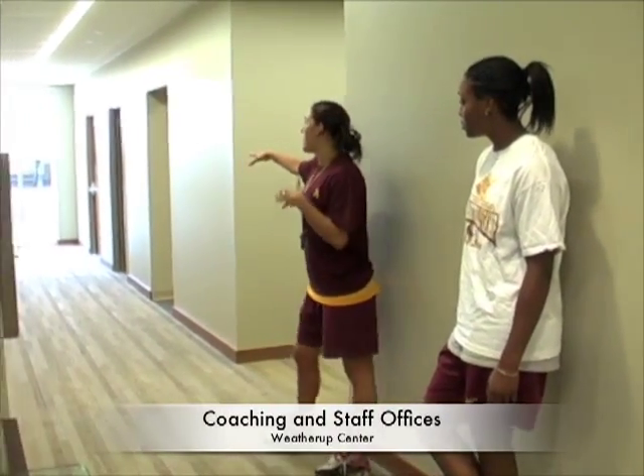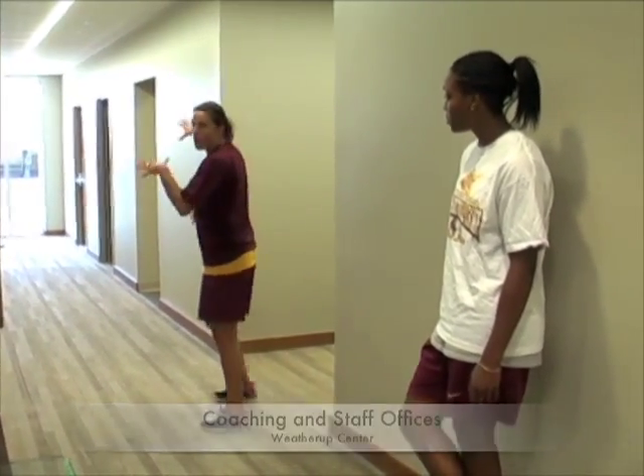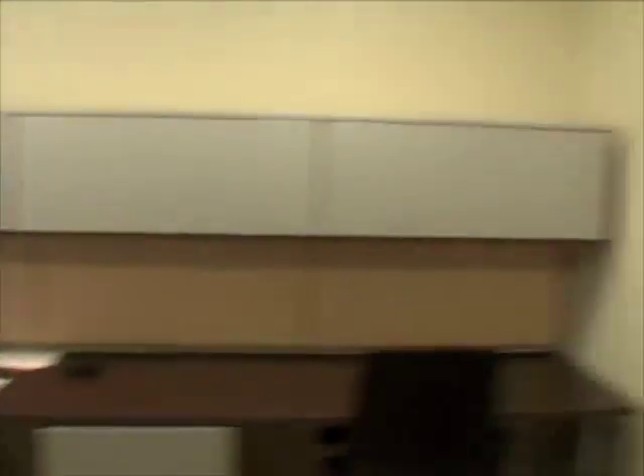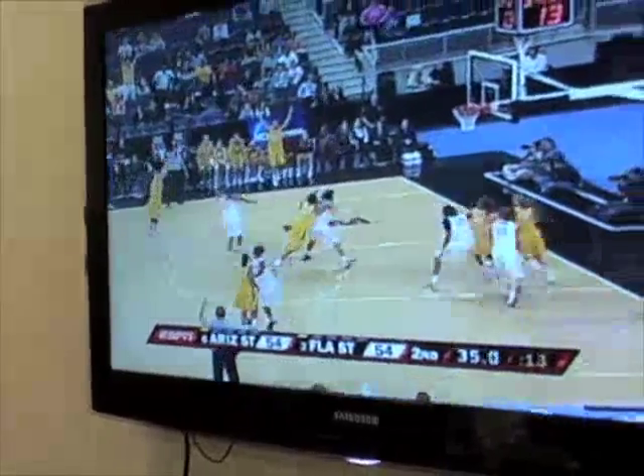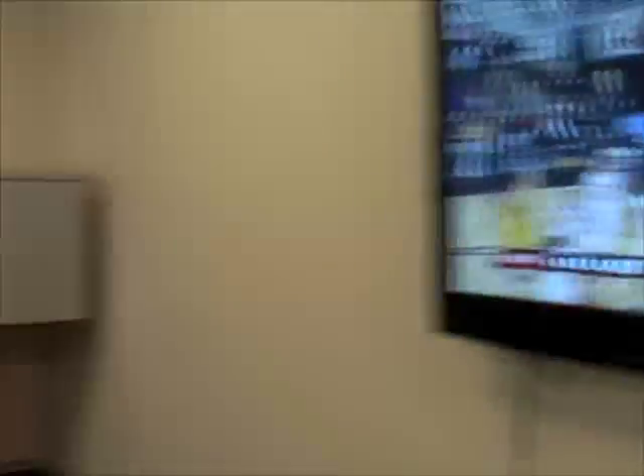Now we're upstairs where our coaches' offices are located. Down this way we have our director of operations, our assistant coach, and our manager offices. Hey, I'm Laura. I'm Christina. We're just finalizing the schedule for the season — come check us out this year at Wells Fargo Arena. This is the manager's room right here, where we break down all the film for our upcoming opponents for coaches. We're actually breaking down some film right now. With your Arizona State queen, top table player Christina Brenner.